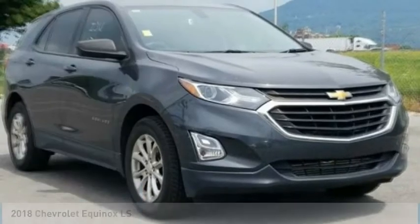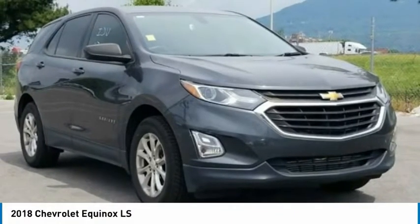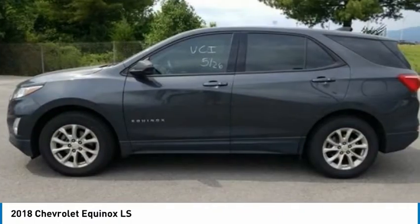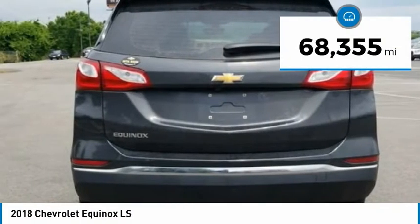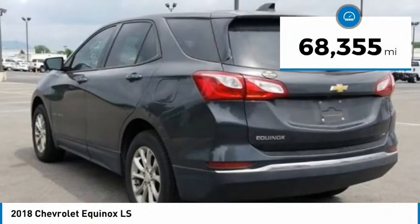Take a look at the 2018 Equinox. Fuel efficiency, safety, and value equals the Chevy Equinox. This vehicle has less than 70,000 miles.